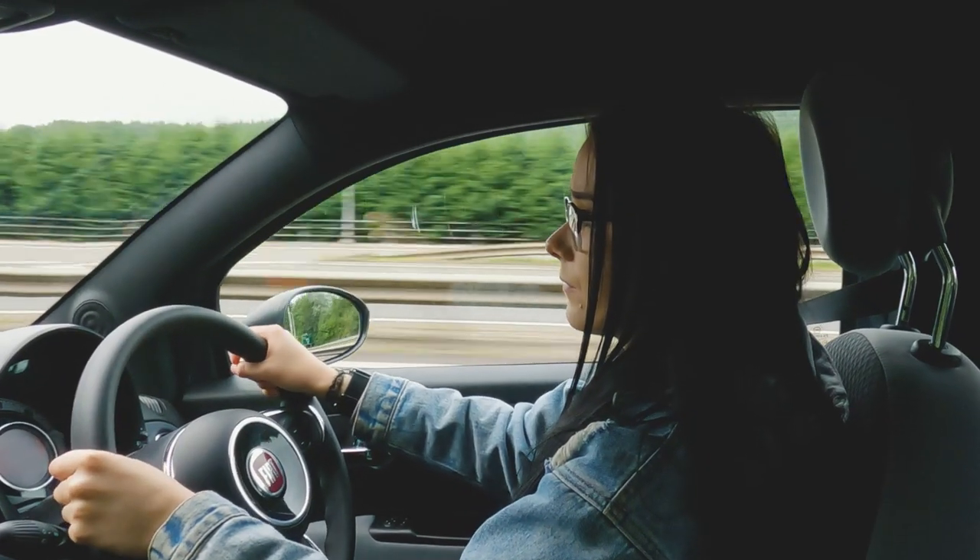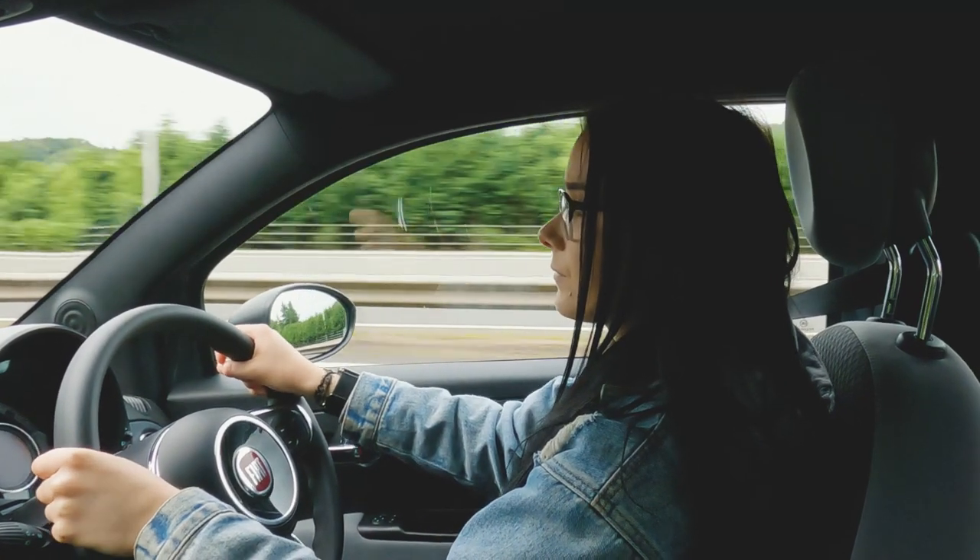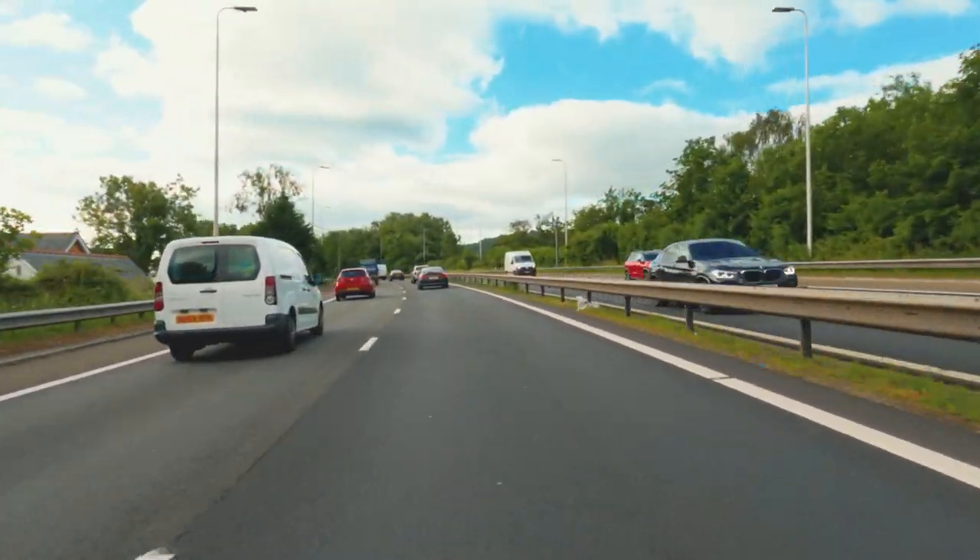Where there are multiple lanes, stick to the left-hand lane unless you're overtaking, turning right, or the road markings tell you otherwise.